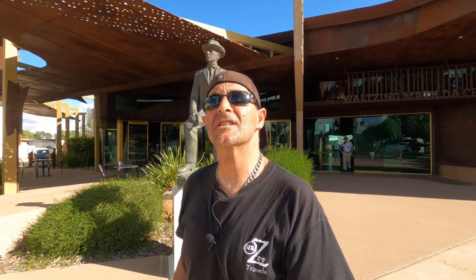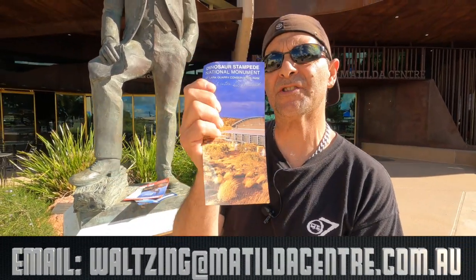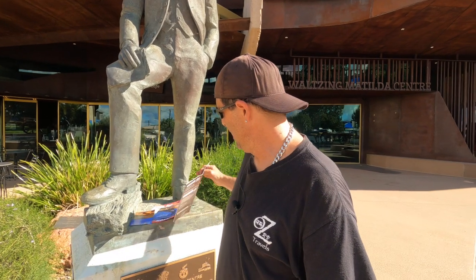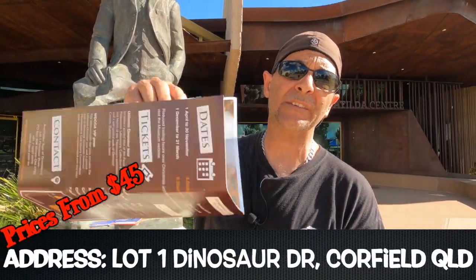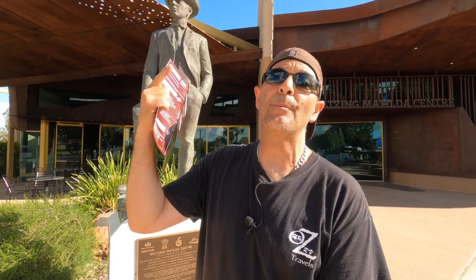We're just in the town of Winton now. Seriously, come and see the Matilda Centre — they give you a lot of useful paperwork. They've got dinosaur information — one site is a bit far from here but worth the while, and the other one just outside of town is an actual active dig where they're still finding dinosaur bones. They give you a big map showing where to go and what to do. Phone numbers, websites, and emails are in the description below.